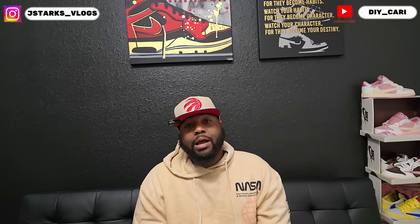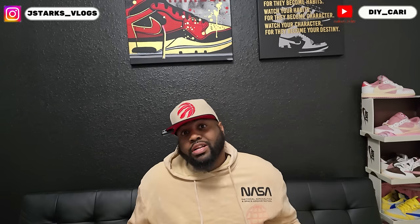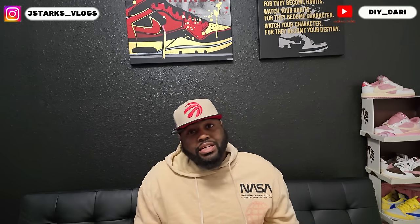It's your boy DIY Kari coming back to y'all with another video. As you heard in the intro, I got my hands on a $1,700 shoe. And I'm actually happy to get this one. I know they are actually coming back out later next year, but I wanted it now, especially because I know I won't get it next year when they release. Because I never get releases. And that's just how things roll with me.